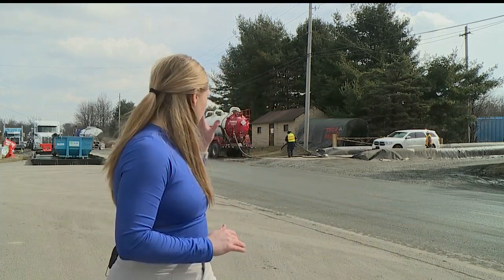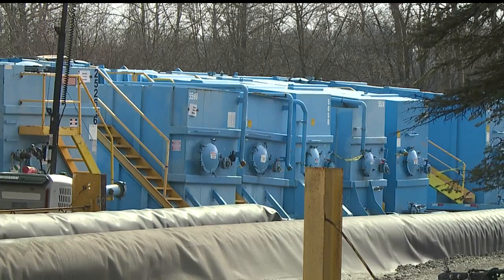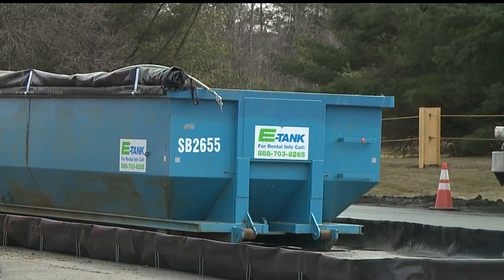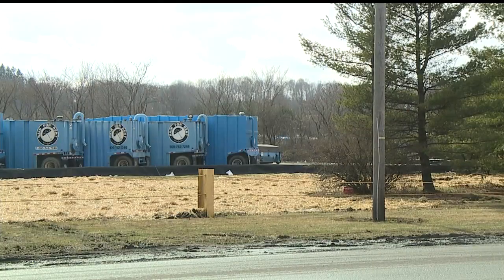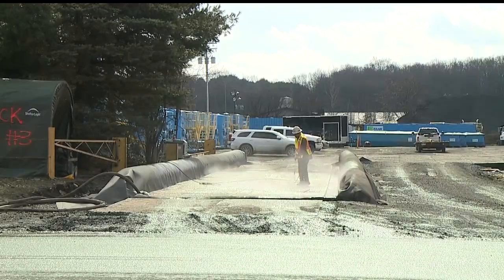One thing they are doing is cleaning trucks. Anything that comes into that derailment site is getting cleaned off to ensure safety is at the forefront. With rain in the forecast Friday, crews are preparing, making sure that all the damming systems they have are secure and armored so that they can withstand the rain and nothing is lost from the site.